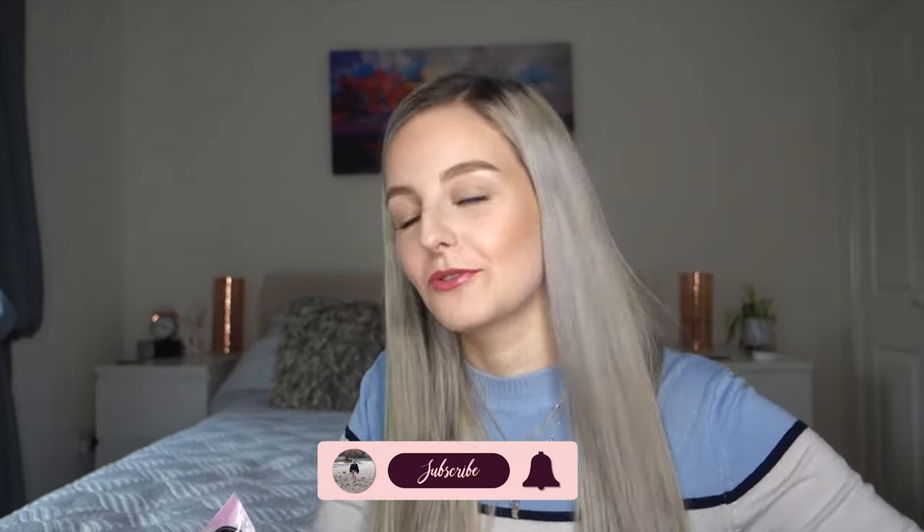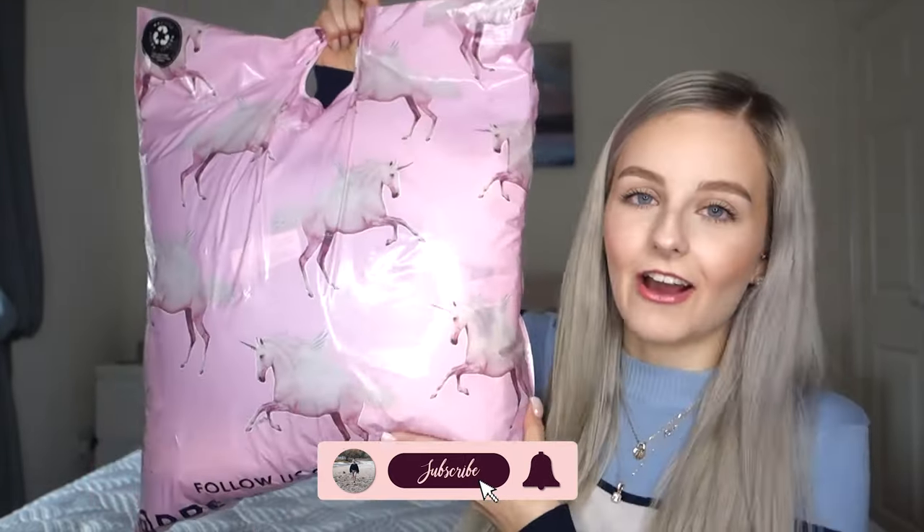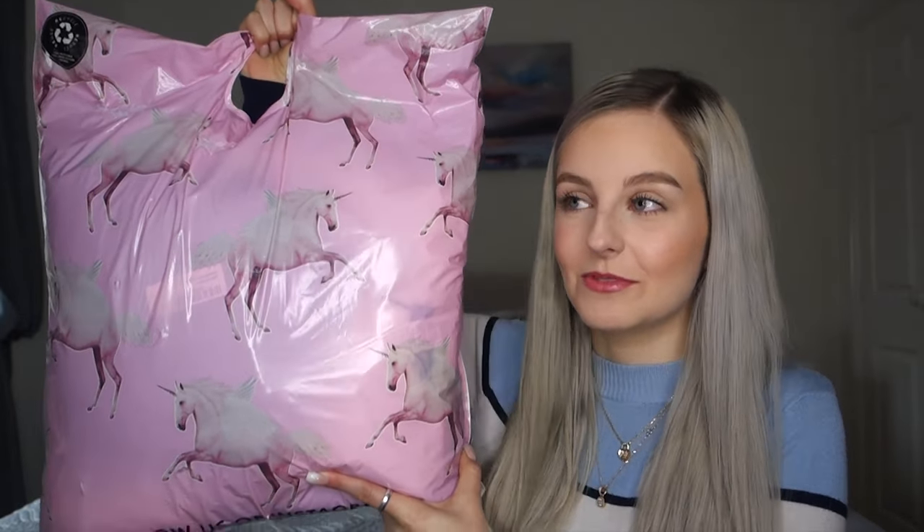Hey guys, welcome back to my channel. As much as I love bringing you flight attendant content and travel content, I am also extremely fond of hauls. Over the last few days I was looking at my wardrobe, thinking a new season's come and I need a few extra items to make it more versatile, so I went on to Pretty Little Thing. I found so many good items and my basket was extremely full, so I filtered through everything and decided what I needed most.